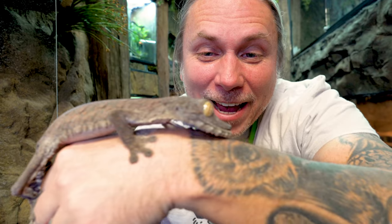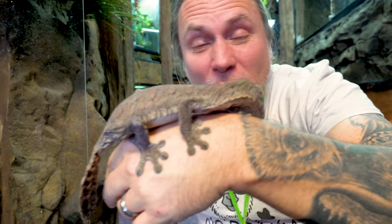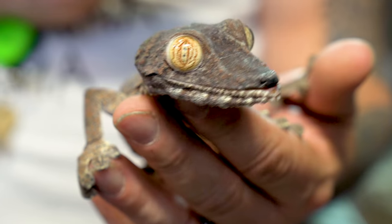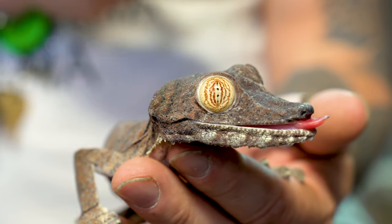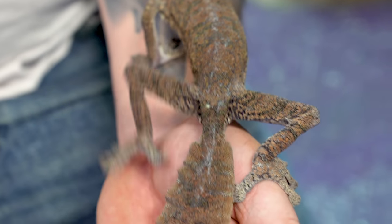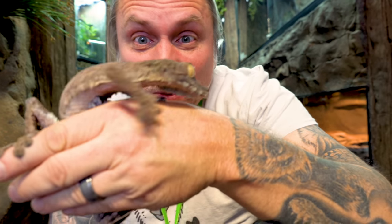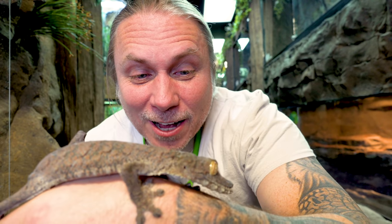I absolutely love these giant leaf tail geckos, the Uroplatus fimbriatus — they're incredible. It's been such a pleasure working with these guys. I've had a handful of clutches of eggs. She typically lays one egg at a time, and unfortunately I've never had one that has been fertile. What I've heard is they need a little higher calcium in order to actually calcify the egg — so we're going to offer these guys snails for extra calcium. Hopefully one day we can produce some of these guys — hatching a little baby giant leaf tail gecko is definitely on my bucket list.